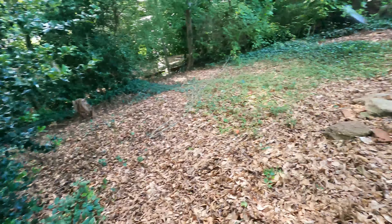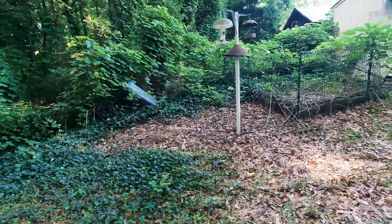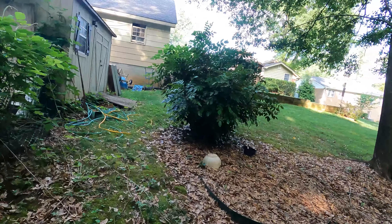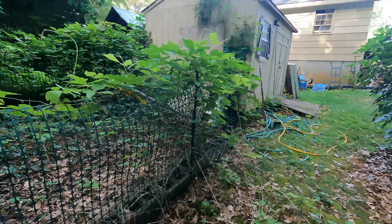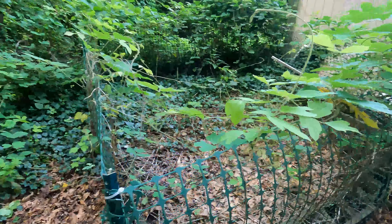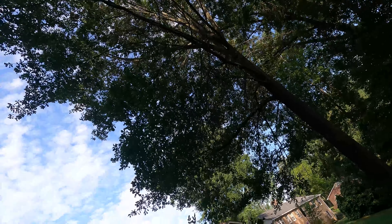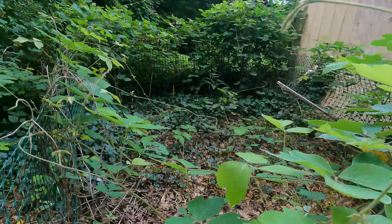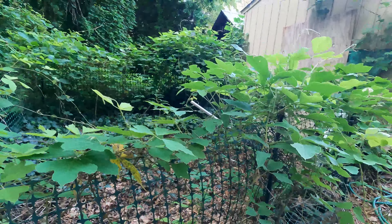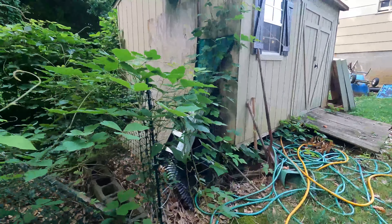I think making a space here that can be used for other things — setting up an outdoor tent, having people over — just make it a social area possibly. And getting rid of all this mess here. This used to be a garden, but because the trees are so thick up there we couldn't grow anything in here — it didn't get enough sunlight. So we fenced it in and everything, but we were never able to use it for its intended purpose.